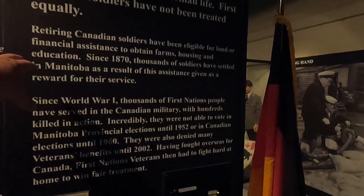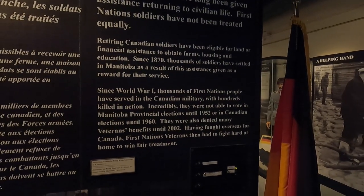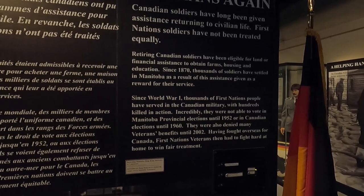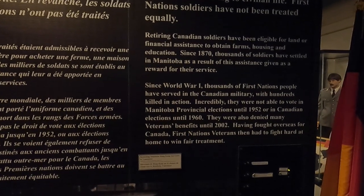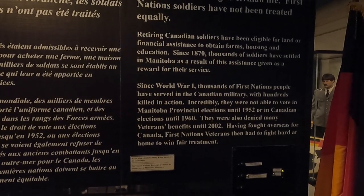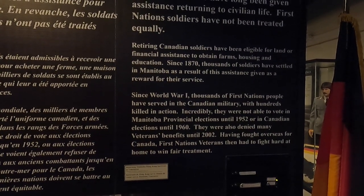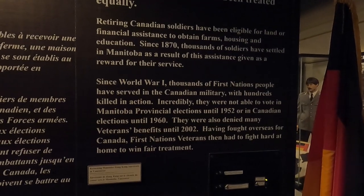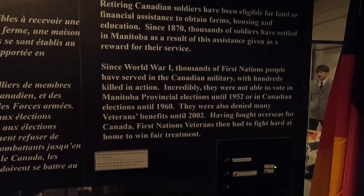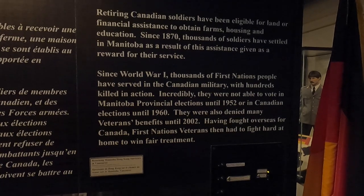Retiring Canadian soldiers were eligible for financial assistance to buy farms or housing. Since World War One, thousands of First Nations people served in the Canadian military with hundreds killed in action, but they were not able to vote in Manitoba provincial elections until 1952, or in Canadian elections until 1960. They were also denied many veterans' benefits until 2002. Having fought overseas for Canada, First Nations veterans then had to fight hard at home.